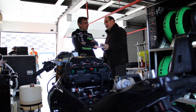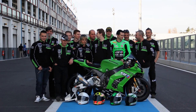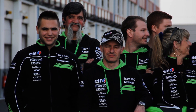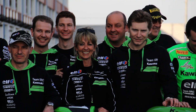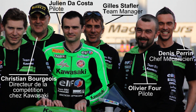For the first test session, the team was not yet complete. During the Bol d'Or and Le Mans, the team counted 22 members. For the test, those present included: Emeric Jonchière, Taco, Bernard Lecour, Benoît Agoyer, Thomas Loiseau, Isabelle Stafleur, Pascal Boste, Grégory Leblanc, Christian Bourgeois, Julien Lacosta, Gilles Stafleur, Olivier Four, and Denis Perrin.